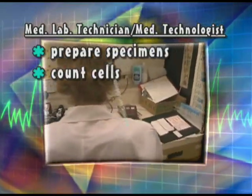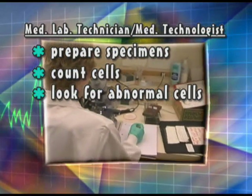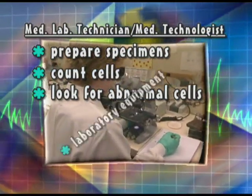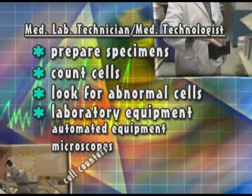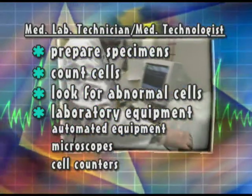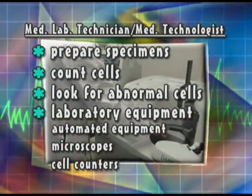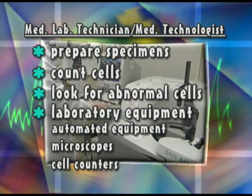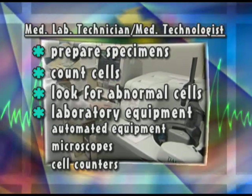They also prepare specimens for examination, count cells, and look for abnormal cells. They use automated equipment and instruments capable of performing a number of tests simultaneously, as well as microscopes, cell counters, and other sophisticated laboratory equipment. Then they analyze the results and relay them to physicians.